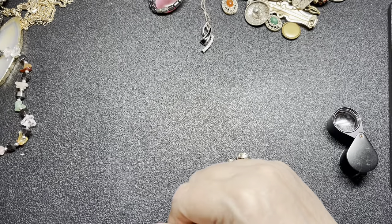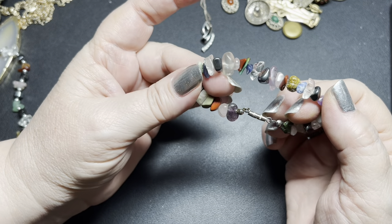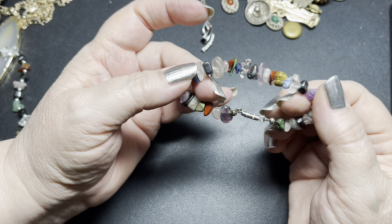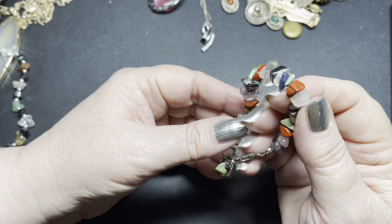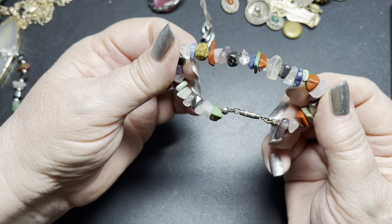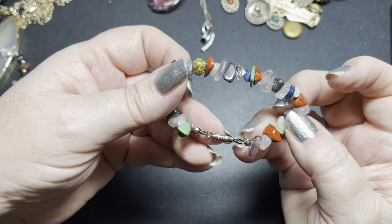Here we have a barrel clasp small little multi-gemstone bracelet. This is six inches and I'm just going to do $5. And it has all these real gemstones on it. So this is a really good deal. As I said, it has a barrel clasp.